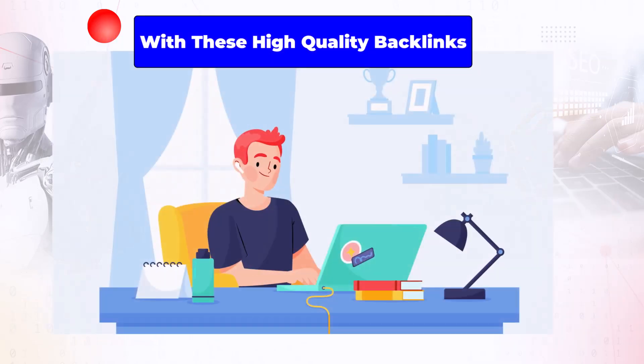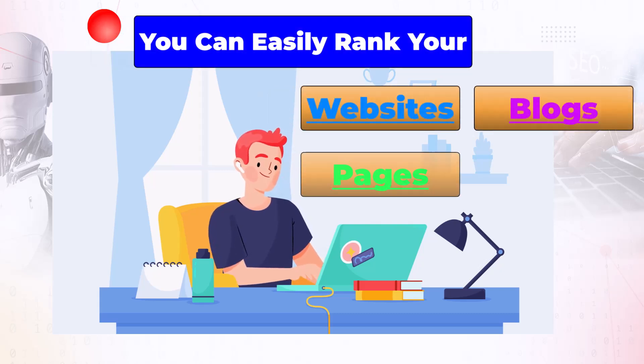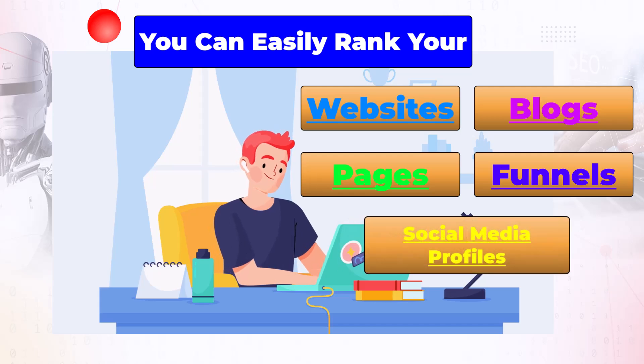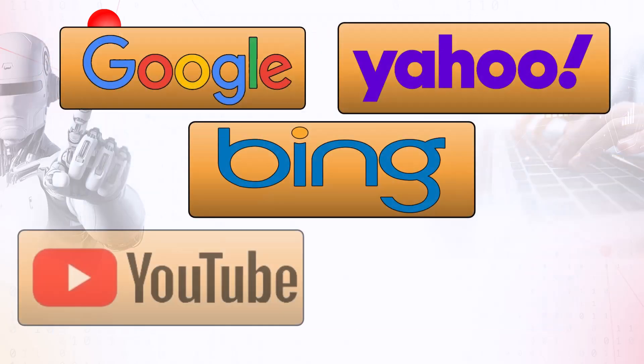With these high-quality backlinks, you can easily rank your websites, blogs, pages, funnels, social media profiles, and videos on top of Google, Yahoo, Bing, YouTube, and Rumble.